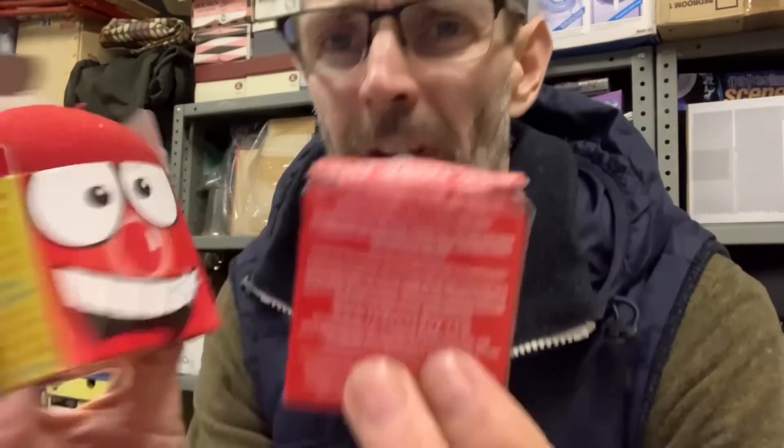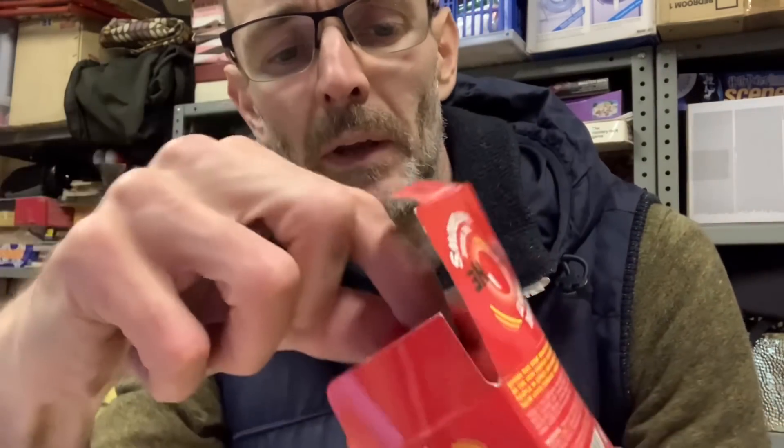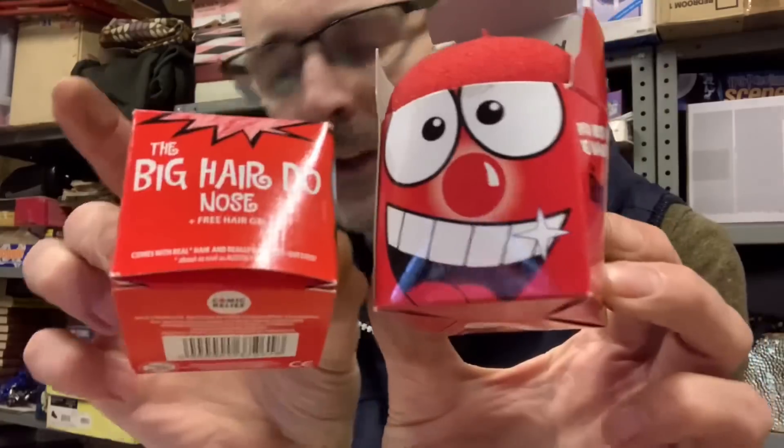A couple more vintage Red Nose Day items — I need to dig those out, they're in a box squirreled away. Here they are: a 2003 hairy nose with stylable hair, and then this one which is a big foam nose. A little lot of vintage noses gone out the door.